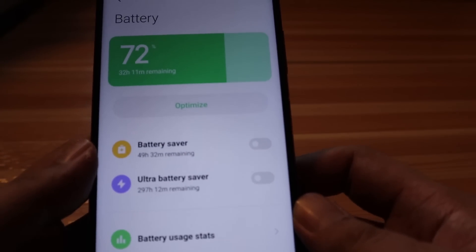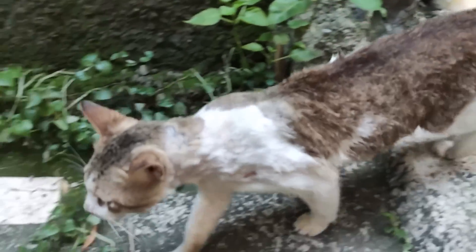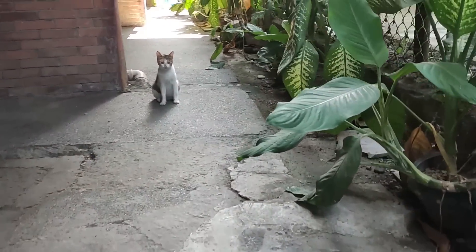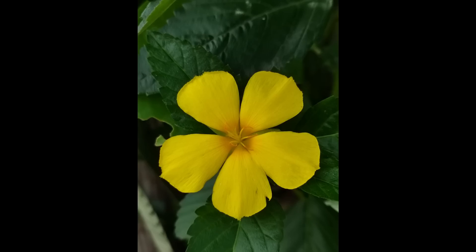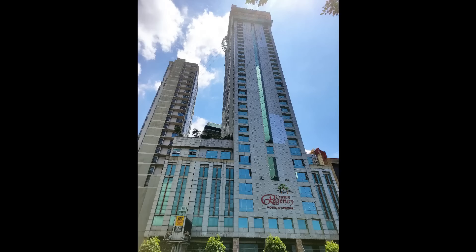Now here are the camera samples taken on this phone on Android 11. We are using the rear-facing camera at 1080p 60 frames per second. How is the stabilization, and how is the sound? We have cats here. So how is the stabilization? There you have it, guys.